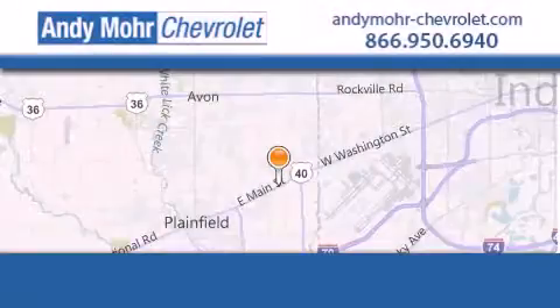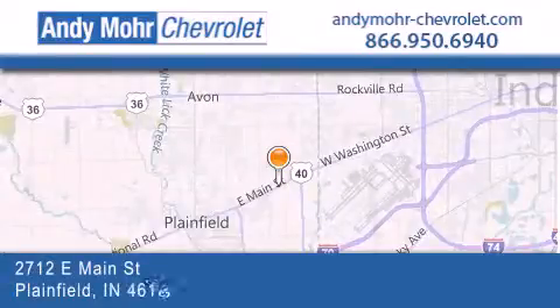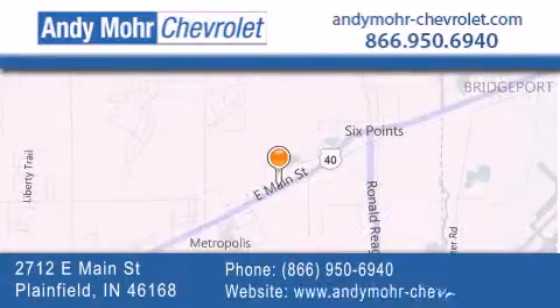Andy Moore Chevrolet is the place to find new Chevrolet cars as well as pre-owned cars in Indianapolis. You can visit our new and pre-owned inventory online, get new car pricing and receive free no obligation price quotes. Visit Andy Moore Chevrolet today at 2712 East Main Street in Plainfield or see us online at AndyMoore-Chevrolet.com.